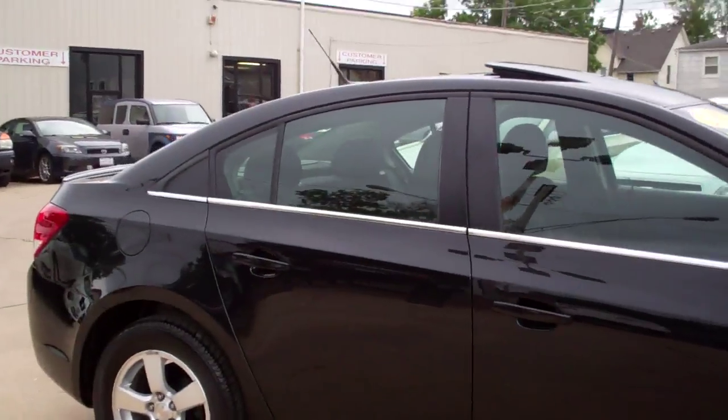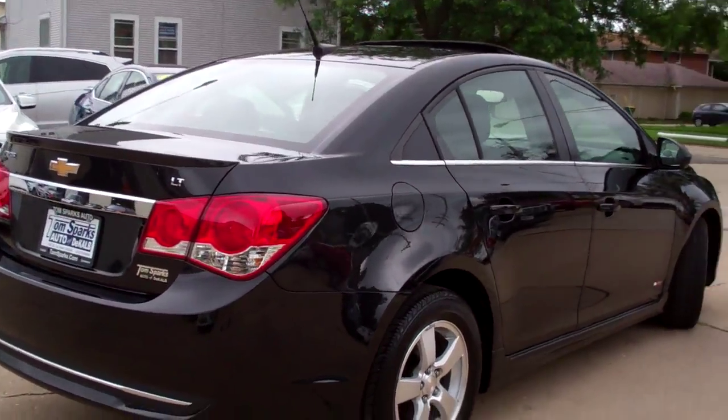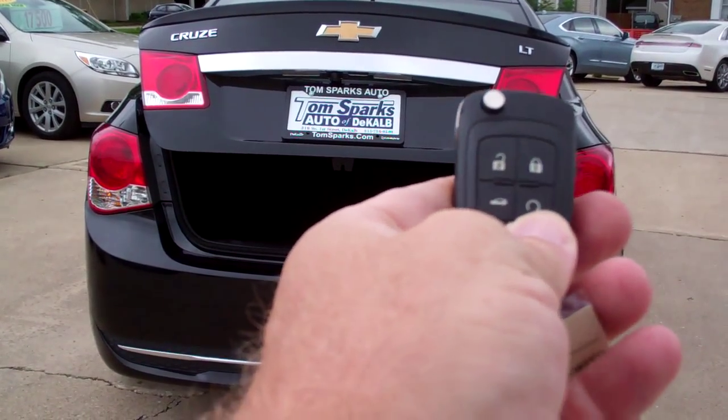Nice alloy wheels, black exterior, black interior, sunroof up on top, LT edition, chrome package on it. Popped trunk with the keyless remote. Remote start.